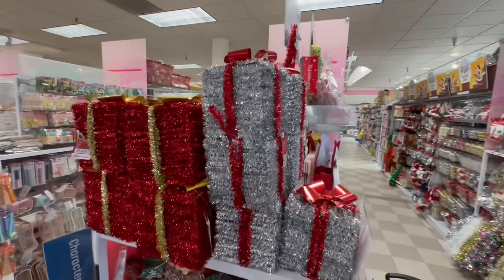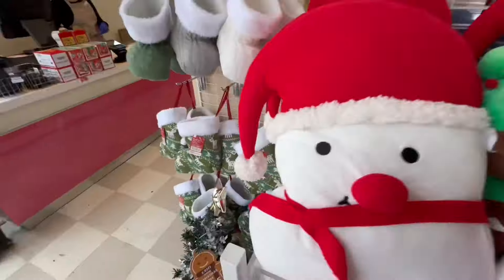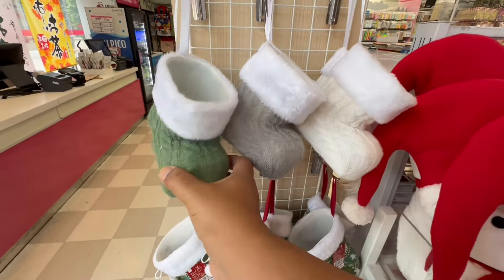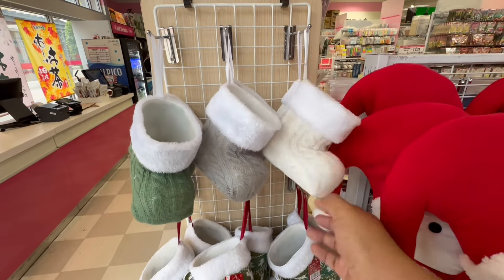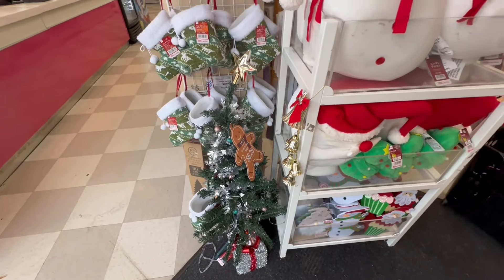They have these little gifts — these are $4.25. Look at these — oh my God, these are heavy too. Okay, these are also $3.25. And then they have these also for $3.25. I love the knitted look. Oh, and look — they even have a little treat. This is $6.25.